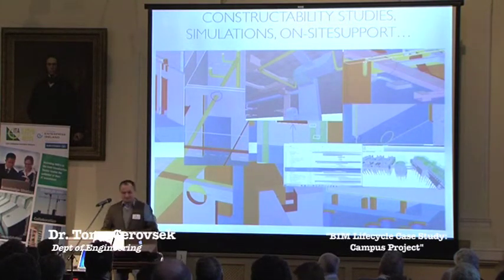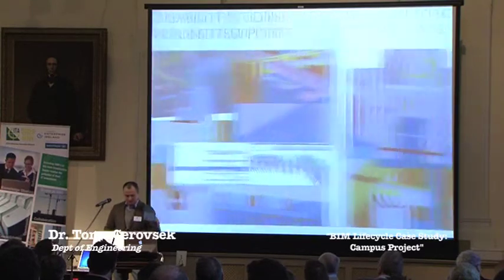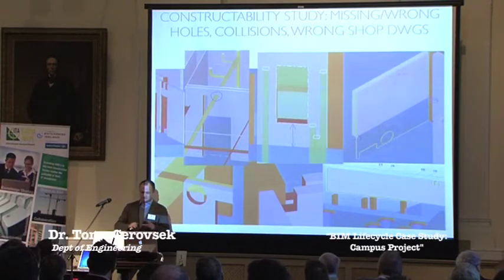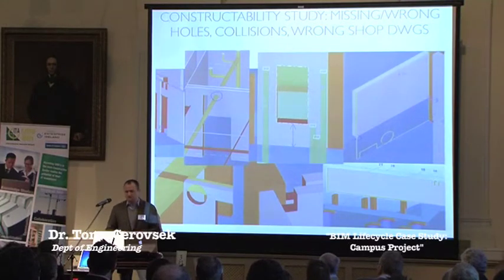Throughout the project we supported the contractor with simulations as they rescheduled — we tested again. We used location-based methods plus simulations, and throughout the project we were always a little bit ahead of contractors so that we helped them identify what will go wrong. There were many mistakes in formworks that didn't match late changes in the architectural design.